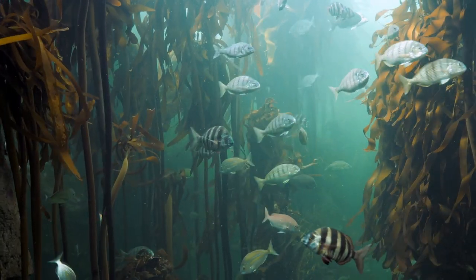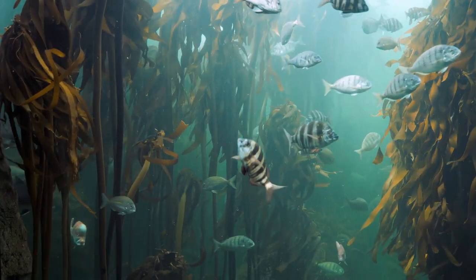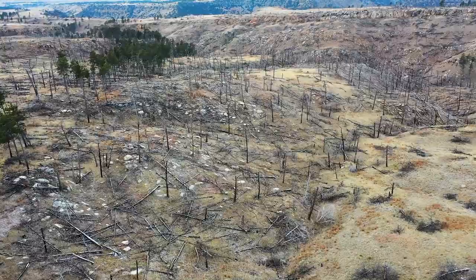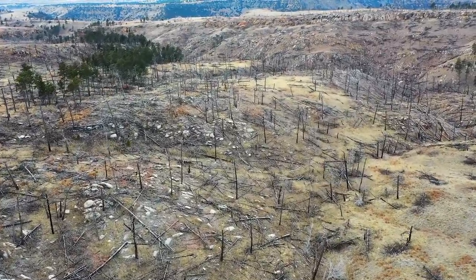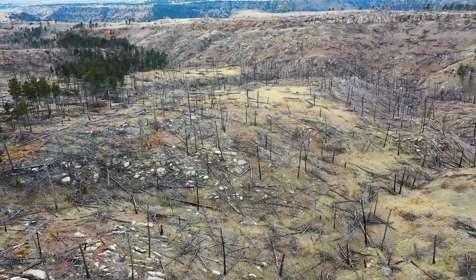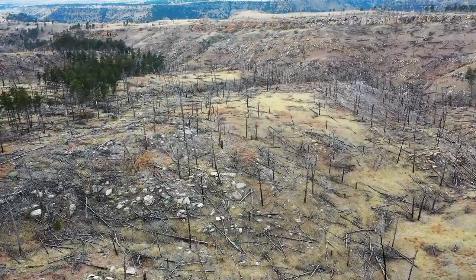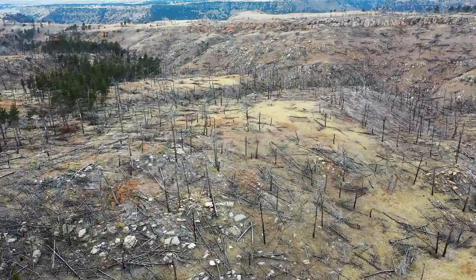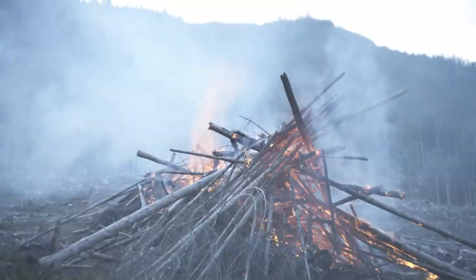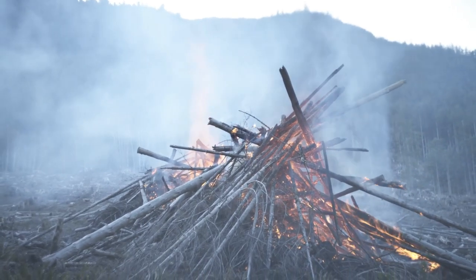Recent studies have shown that the flora and fauna of India are facing various threats due to human activities. One of the primary threats is habitat loss and fragmentation due to deforestation, urbanization, and industrialization. This has led to the degradation and fragmentation of natural habitats, which in turn has affected the survival and reproduction of many species.